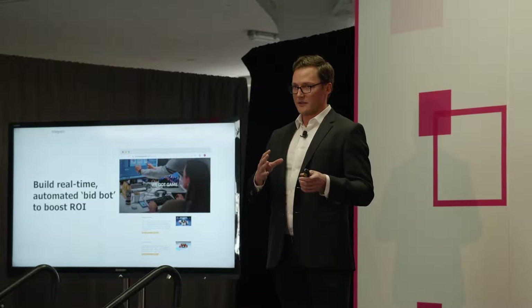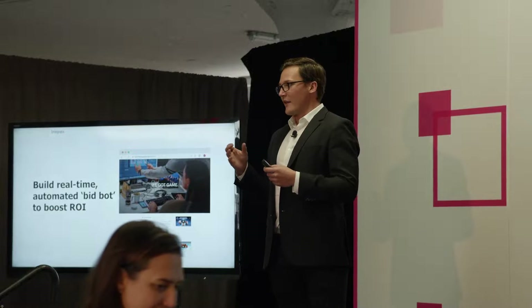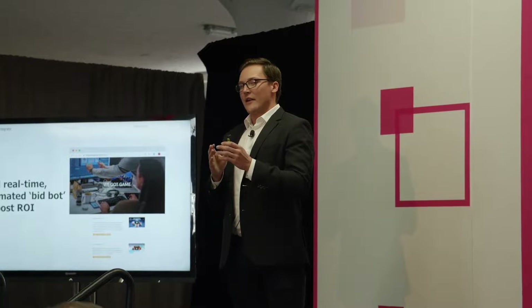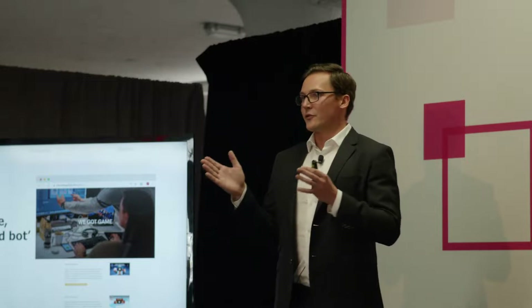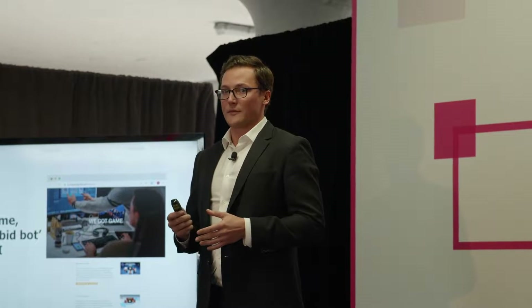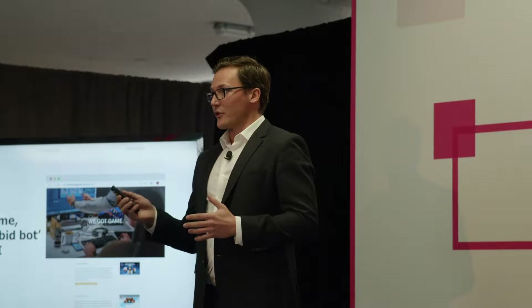What they built was a completely automated round-trip integration with their data science tools and these ad platforms. They prepare the governed data in Looker, pipe that into Python Jupyter Notebooks, do their data science modeling there, and make predictions for lifetime value for any given customer acquired through the ads. They compare those predictions against the actuals, then adjust the bids on the fly automatically. As a result, they were able to triple revenue and quadruple the number of downloads on their platform — a great example of using data to drive growth through integrated internal systems.